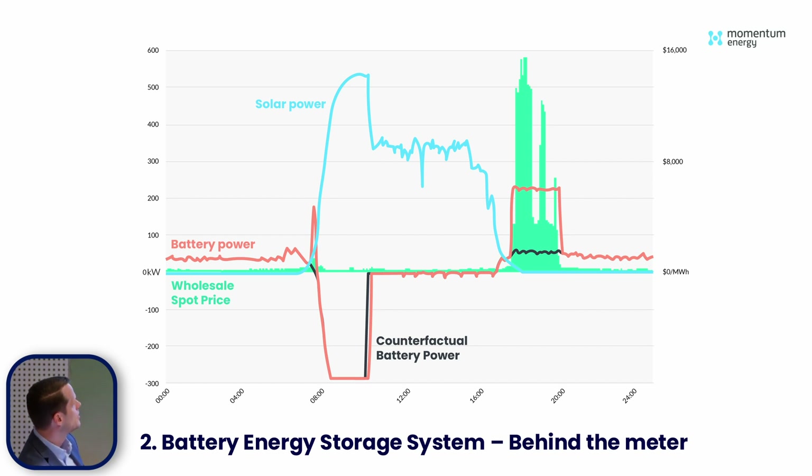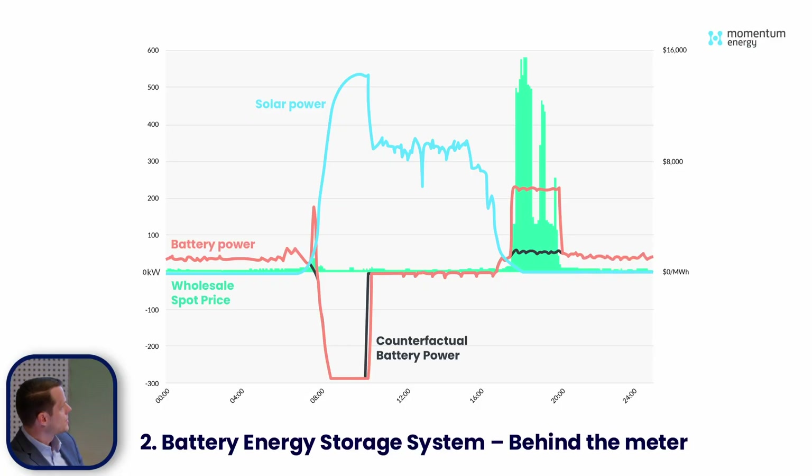It might seem simple to just draw a line, but it's actually pretty tricky because you need to consider the counterfactual state of charge as well. The battery would have actually been full a little earlier had we not intervened, and that leads to challenges around pre-charging the night before a morning peak, or energy losses you need to account for. This is a 290 kilowatt battery and we generated about $3,500 in gross value for the customer in this one day — and it's part of a larger portfolio.